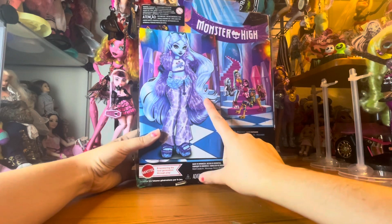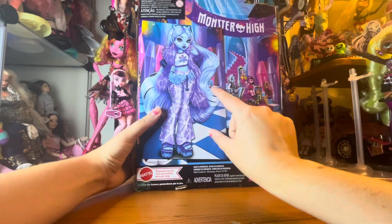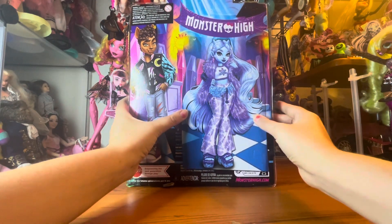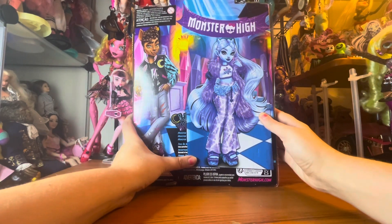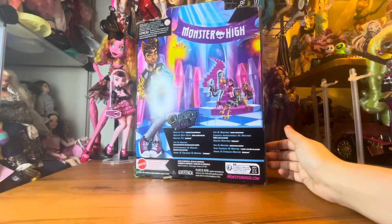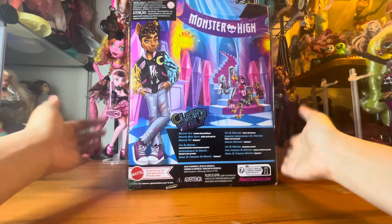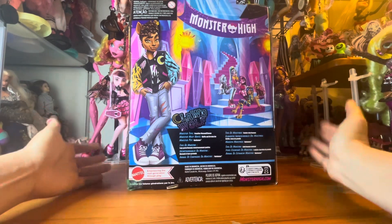On the side we have the little symbols that represent Claude, and then on the back we have the Art of Claude as well as the art of all the Corgulls sitting over here on the stairs, which for some reason was oddly absent from Abby's design. Maybe it's just because they made Abby so much bigger, but they still could have fitted it in there. Their monster type is a positive werewolf slash human because they are Claudeen's brother — not half-brother, full brother.